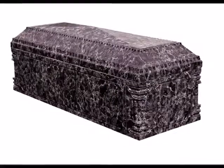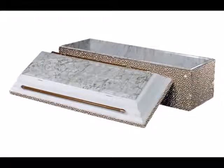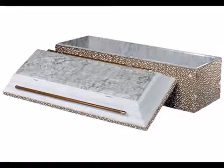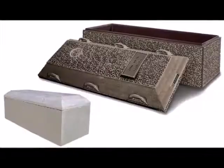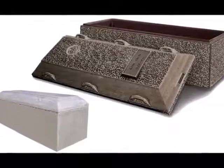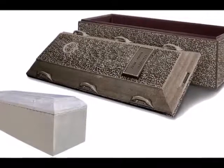Some burial vaults reverse the construction, so that only a base is placed beneath the coffin. The lid consists of the four sides and the top, allowing a better seal between the lid and base. A burial liner is similar to a burial vault, but does not have a bottom. With a burial liner, the coffin is lowered directly onto the earth, and the burial liner is then lowered over the casket. Modern burial liners may also be made of concrete, metal, or plastic, and many come in a wide array of colors, even stripes.